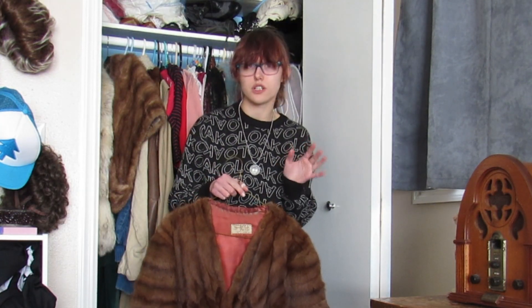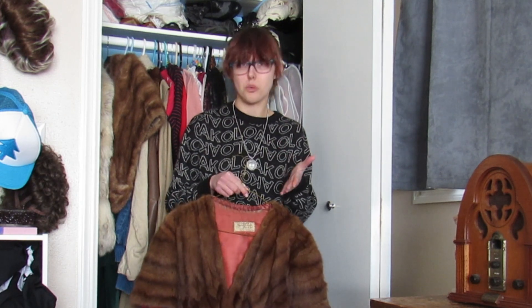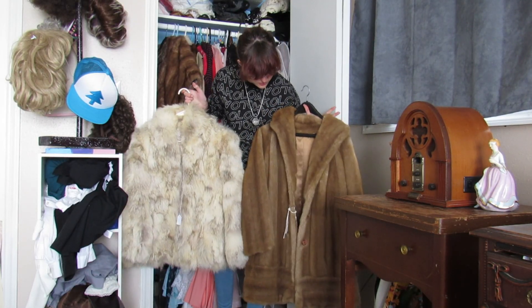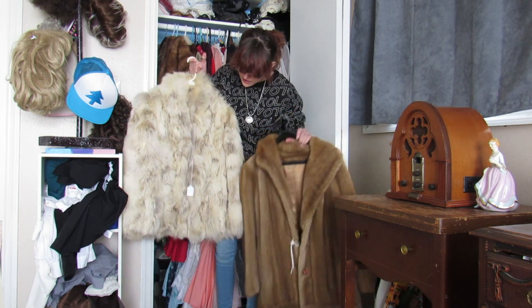I don't know why you would get rid of it — if I knew that story I would have kept it forever. It's a cute story and it's very soft. I know everyone has different views on real fur clothing; it is very warm but I know some people don't like it. I collect pieces like this and wear them on occasion — not every day, obviously — but I find them interesting.